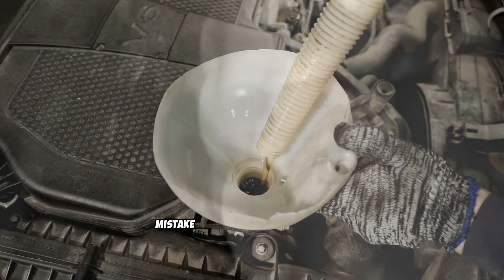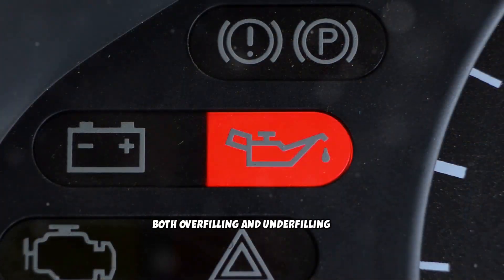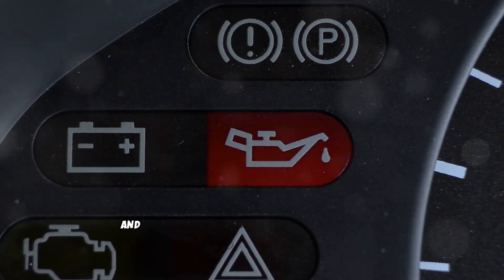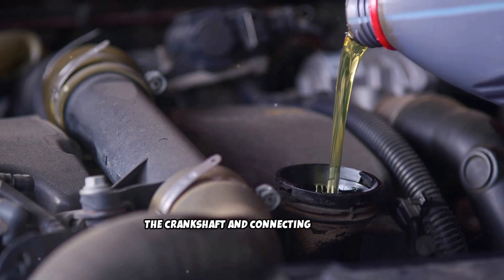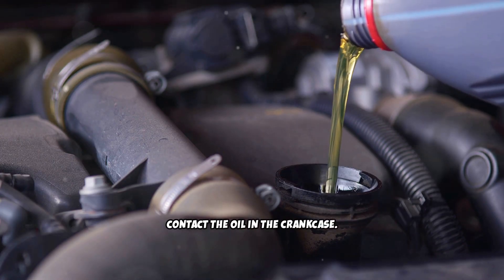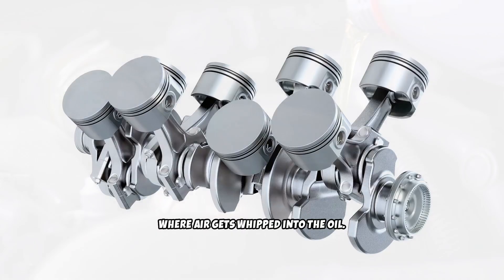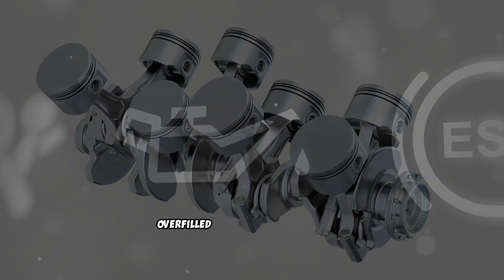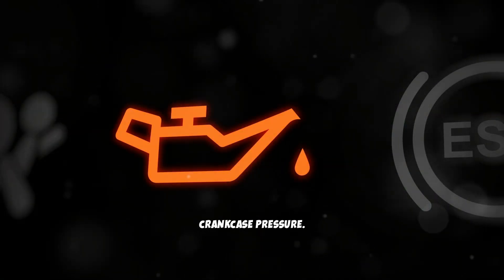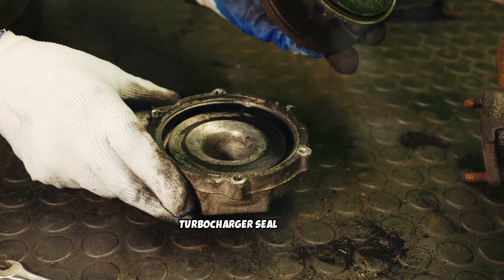A five-minute inspection could prevent a $10,000 mistake. Mistake number three: overfilling or underfilling the engine oil. Both can cause serious engine damage, and the symptoms often don't appear immediately. When you overfill a diesel engine, the crankshaft and connecting rods can contact the oil in the crankcase, causing oil foaming or aeration where air gets whipped into the oil. Aerated oil can't maintain proper pressure or provide adequate lubrication. Overfilled oil also creates excessive crankcase pressure, forcing oil past seals and leading to oil consumption and potential turbocharger seal failures.